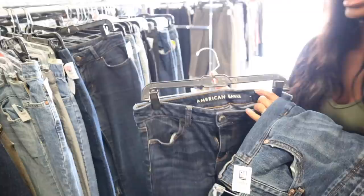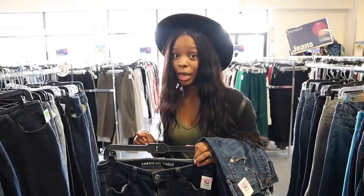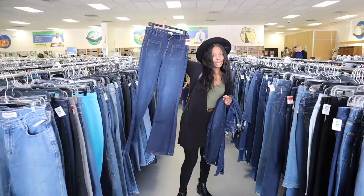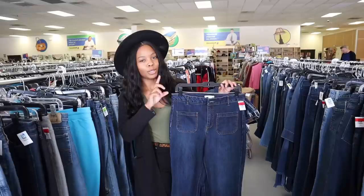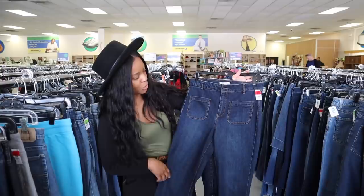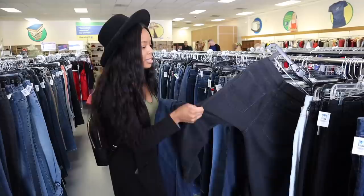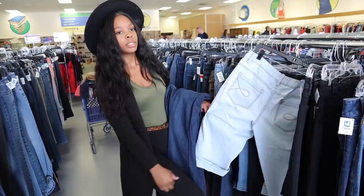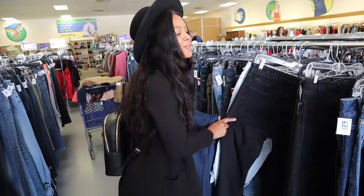Sometimes you can even find name brand clothes. Like I told you, I found a Louis bag in the Goodwill a few years ago. Look at these American Eagle jeans — nice, intact, not faded or anything. And look at these cute bell-bottom pants coming back in style — I think these are high waist too! Don't just take a first glance; really think about how you can make it work. Because you can find jeans so cheap, it's such an easy DIY project — you could make shorts, capris, or half pants for less than ten dollars.